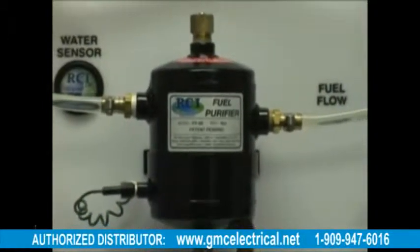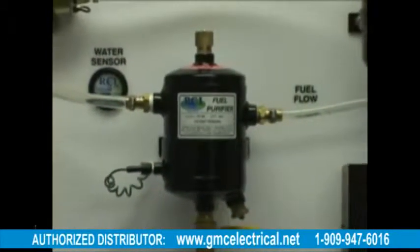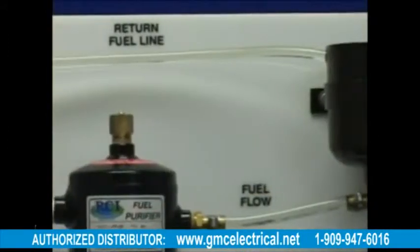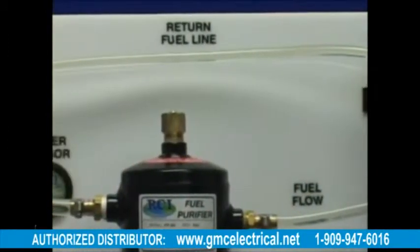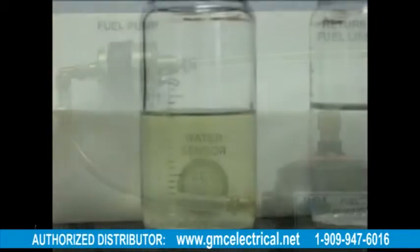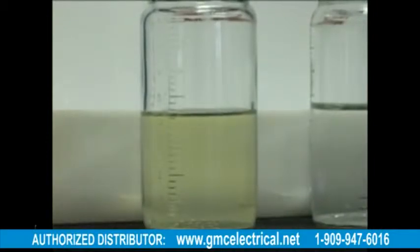Here we have a standard fuel system with a fuel supply, an RCI Technologies fuel purifier, and a small fuel pump to give it circulation. There is less than one gallon of fuel in this entire system. This is the quality of the fuel we want to go into your equipment.